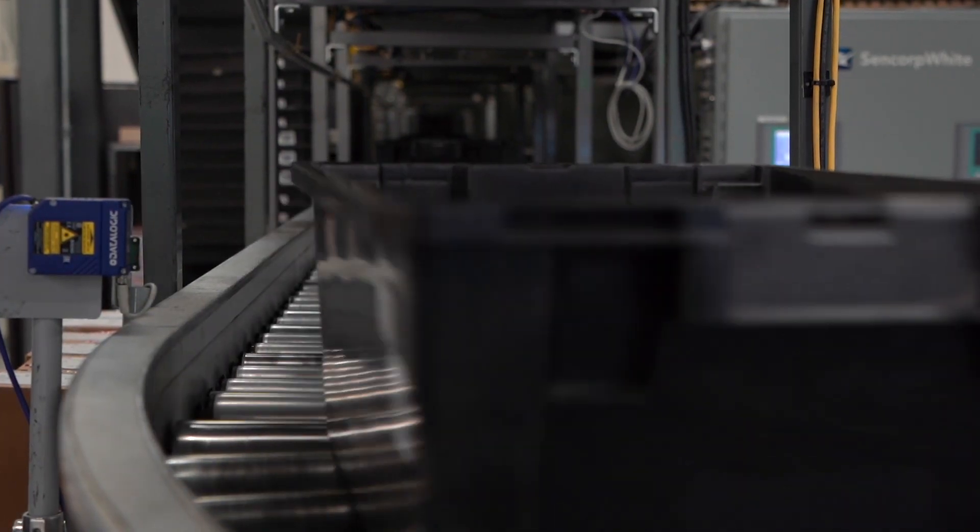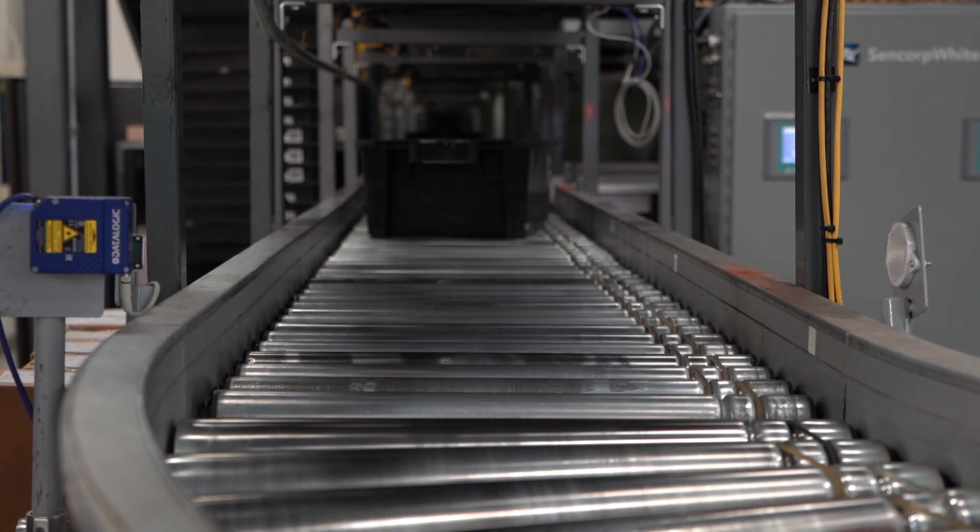So who's controlling all this material and where it's going? Our conveyor manager. If I didn't have that, I would need 1,000 bread racks and 100 people to move that material.